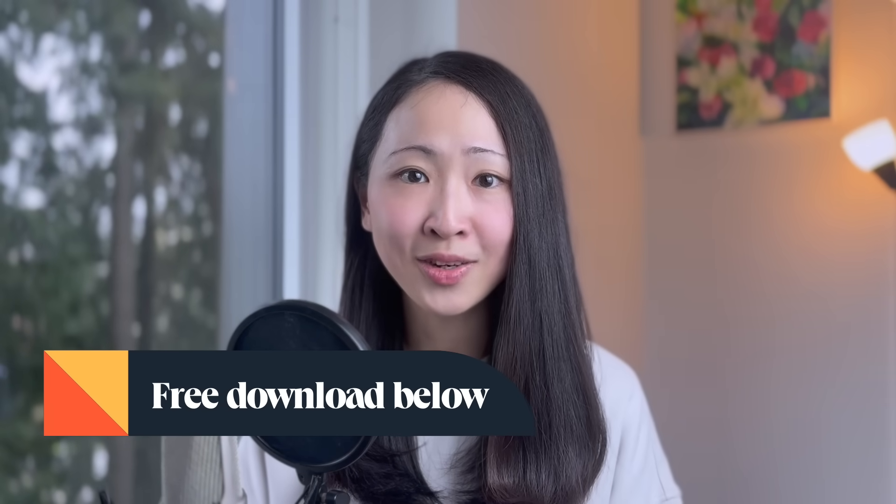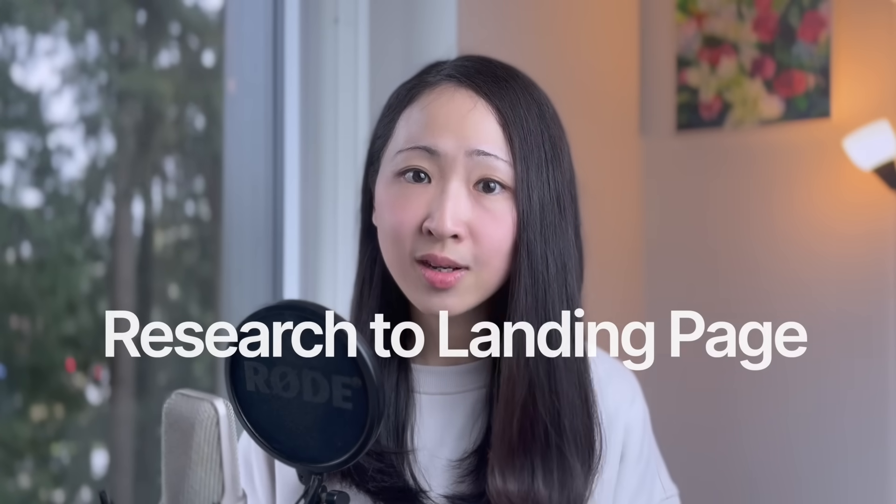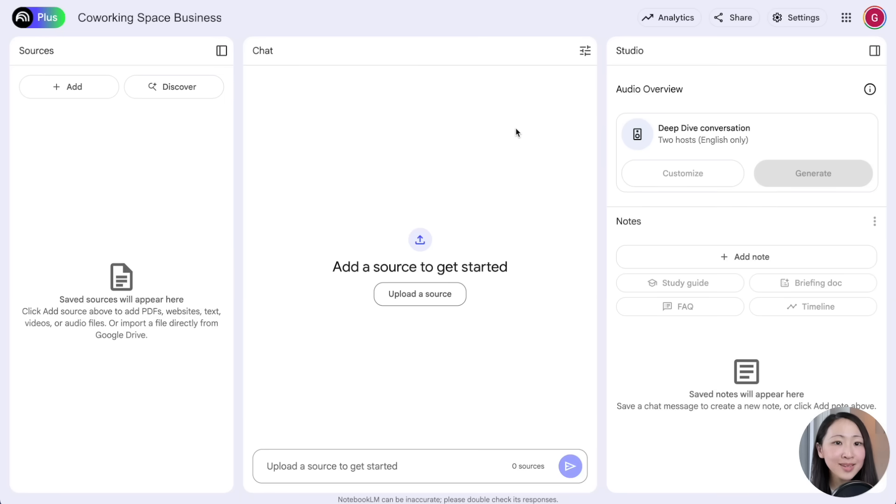Next is building a landing page. Instead of just asking Gemini to build a page or website, we can combine the knowledge and insights from NotebookLM about your target audience and competitors. The best thing is that you can always create your own sources on NotebookLM, making sure they're verified and high quality. Let's say I'm building a landing page for a co-working space business.